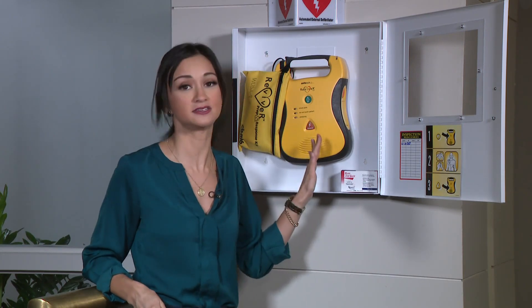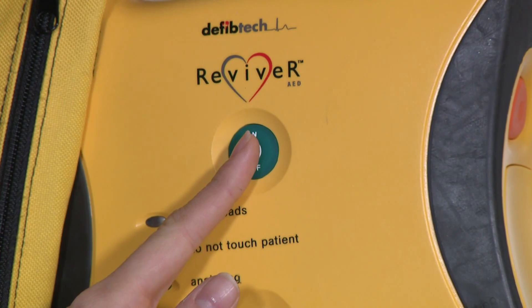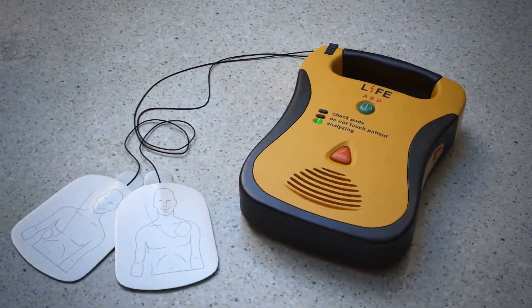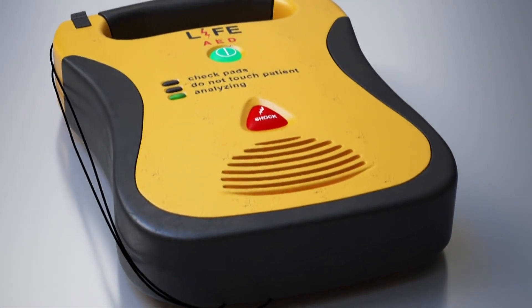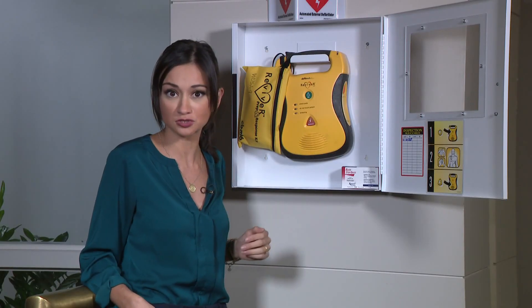In general, the Red Cross outlines these steps for using an AED on an adult or a child over 55 pounds. Someone should call 911. Then turn on the AED and listen for its voice prompts. Attach the pads to the victim's dry, uncovered chest and make sure cables are connected to the machine. As it analyzes the person's pulse, make sure no one is touching them. Shout 'CLEAR' before pressing the shock button if the machine prompts you to do so.